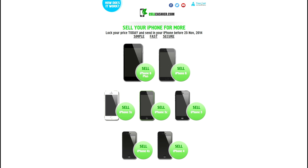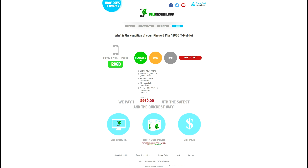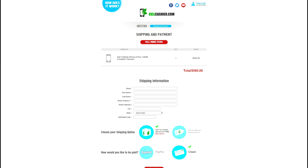To get a quick quote, you just simply pick your iPhone model, carrier, size, and condition of your iPhone, and the quote will immediately display. If you like the quote, then you can just add it to your cart and check out. They will even send you a prepaid label and a box for free.